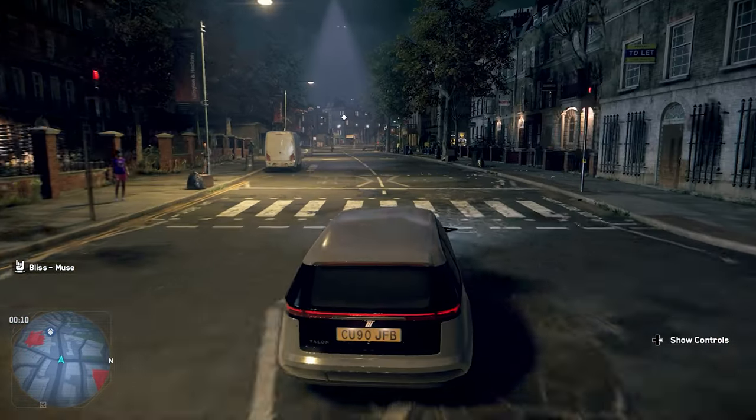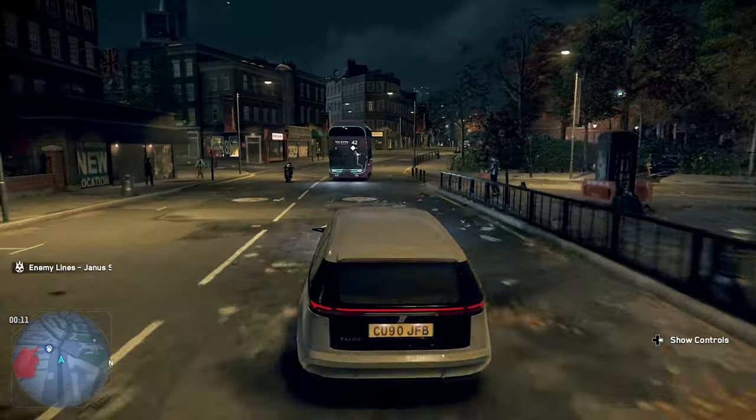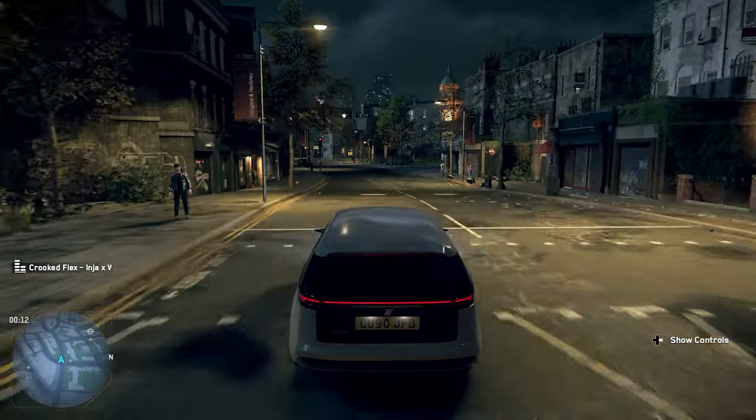Hey, what's up, I'm Nizio Cole. Watch Dogs Legion has a really cool map with a bunch of different places you can explore and cool futuristic areas, so today I thought I'd make a video on some of the cooler locations in Watch Dogs Legion.